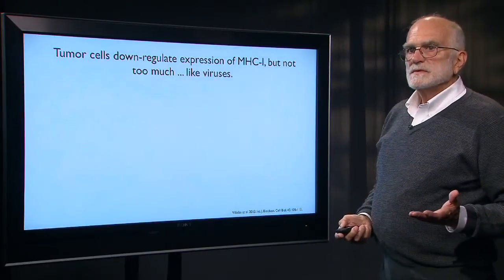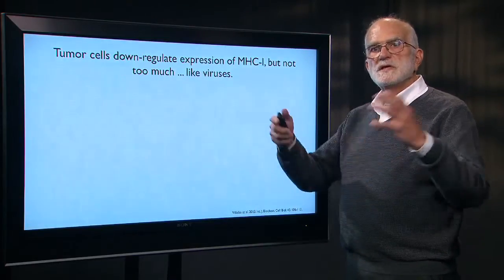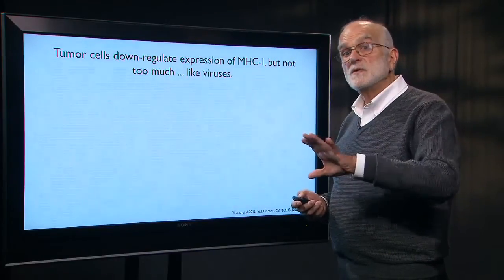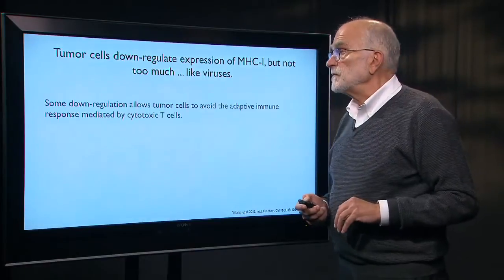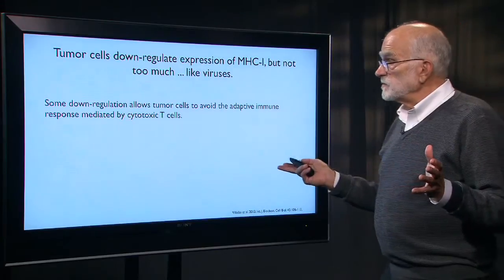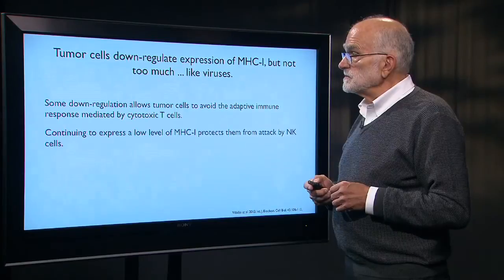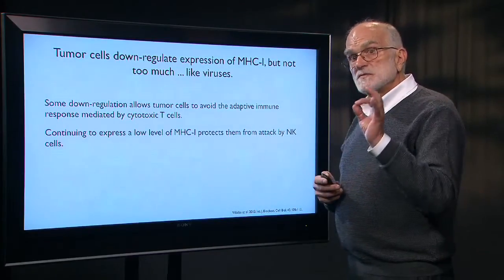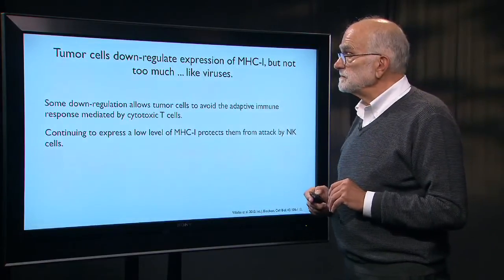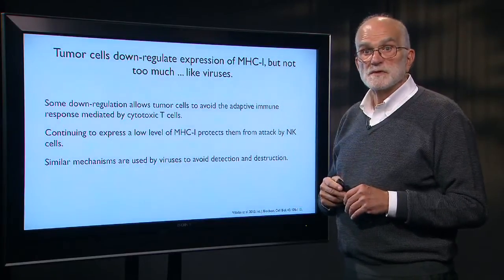Tumor cells also downregulate MHC expression on their surface, but not completely — they reduce it without eliminating it. Some downregulation allows tumor cells to avoid the adaptive immune response generated by cytotoxic T cells, while continuing to express a low level protects them from attack by NK cells. This is the same strategy viruses use to avoid detection and destruction.